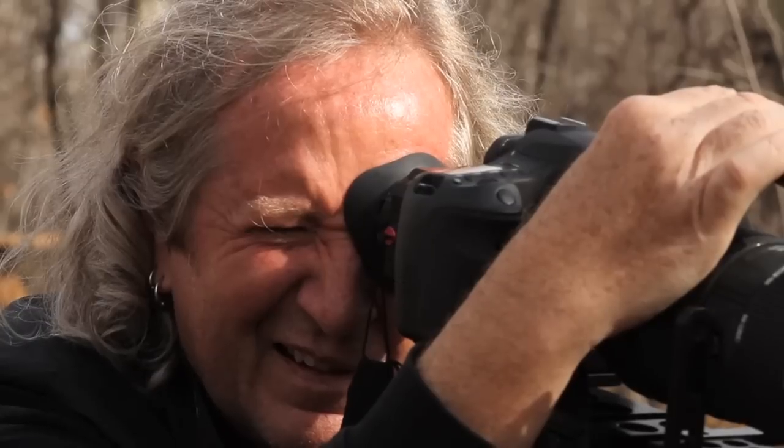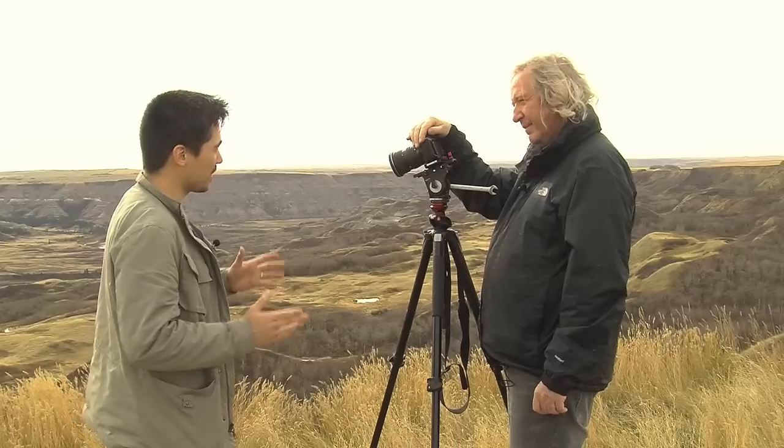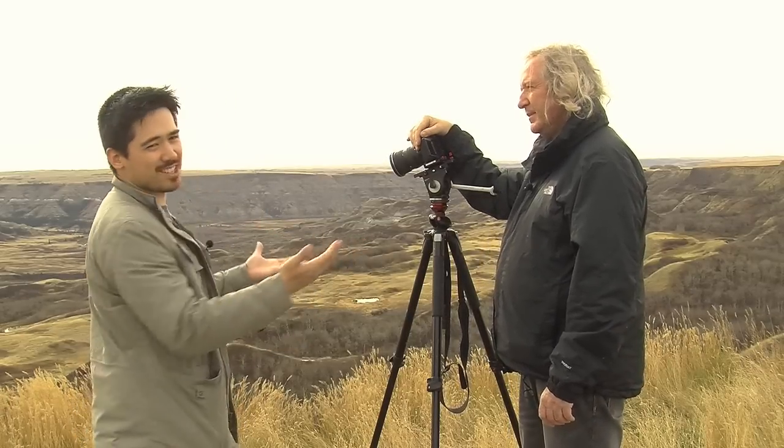Mike, you've been a photojournalist for a long time. You've done your on-the-road column for many, many years. Twenty years plus. And today we're doing kind of a special on-the-road because Mike's taken us on the road.